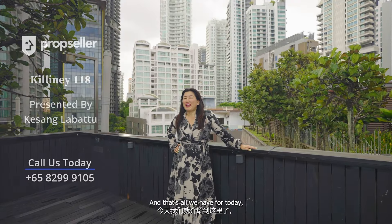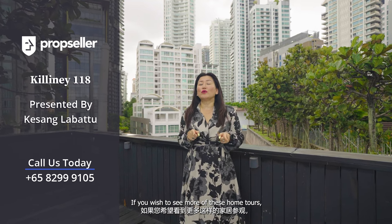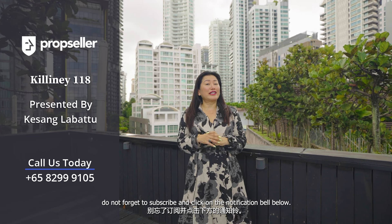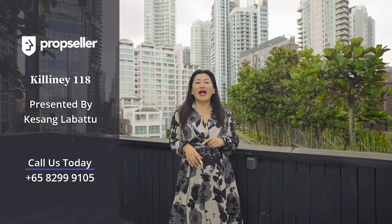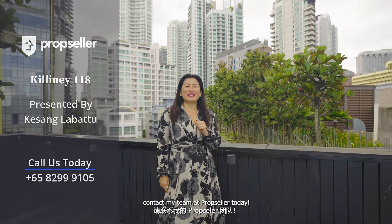And that's all we have for today. Thank you for staying tuned to this exclusive home tour. If you wish to see more of these home tours, do not forget to subscribe and click on the notification bell below. To schedule a viewing of this amazing apartment, contact my team at Prop Seller today.